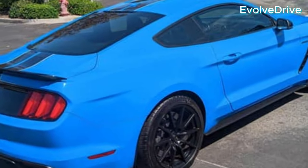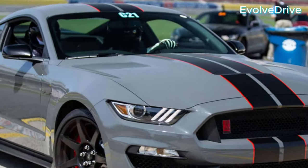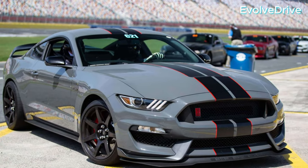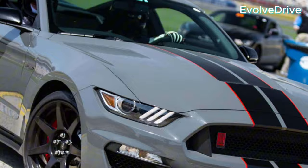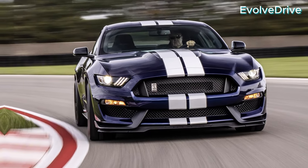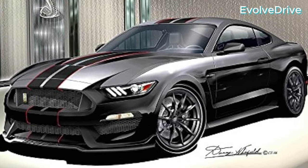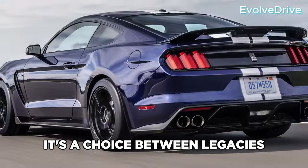In conclusion, both the GT350 and the Dark Horse bring their own flavor to the Mustang family. The GT350 dominates the track with its precision and power, while the Dark Horse offers a modern twist on the classic Mustang aesthetics. It's not just a choice between cars, it's a choice between legacies.